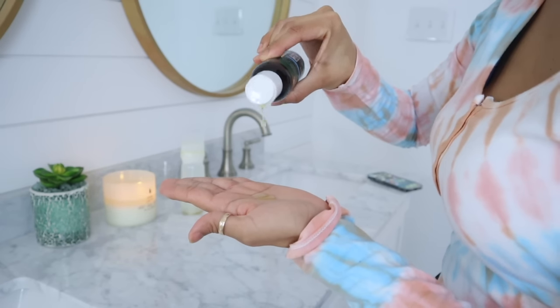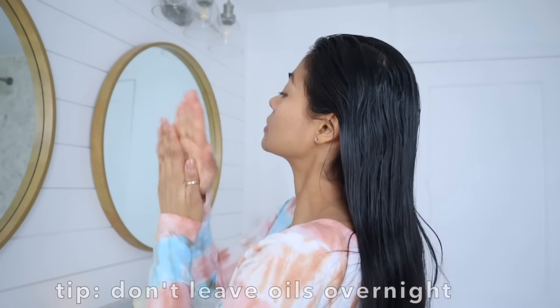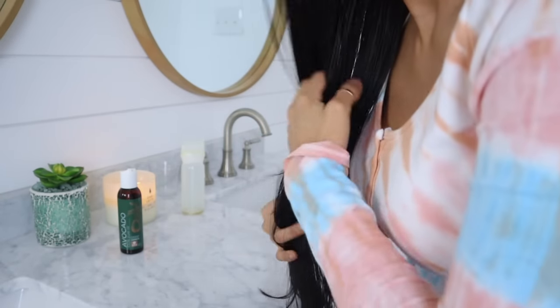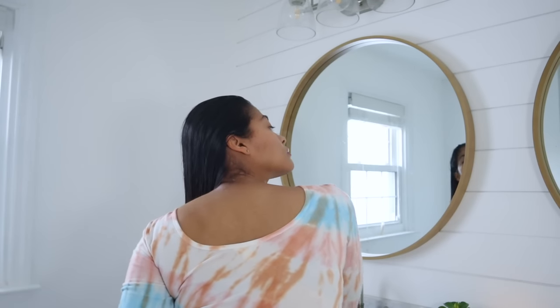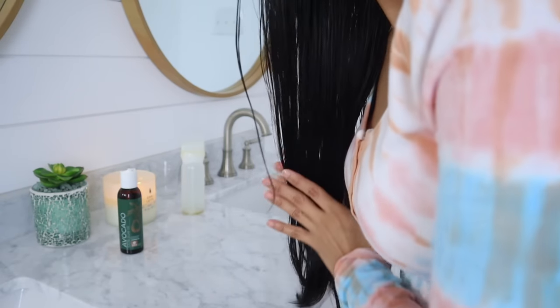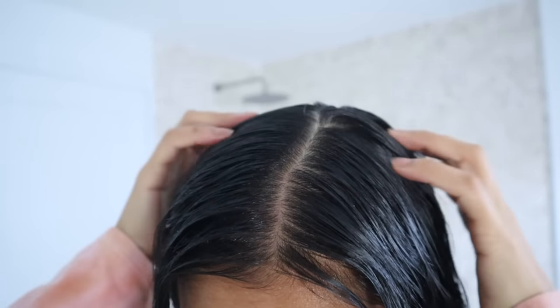My next personal tip for no hair fall after oiling is avoiding leaving oils overnight. This is a tricky thing to talk about because I used to think that the longer you leave the oil, the better results you get. But I've realized that's true for some hair treatments but not so much for hair oiling, as leaving oil for more than eight hours will cause dust and dirt accumulation, which leads to clogging and weakening of the hair follicles.